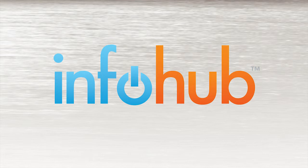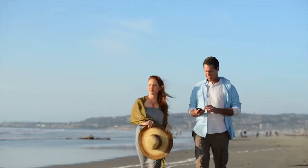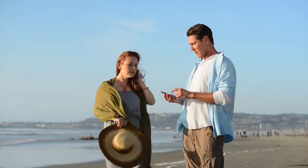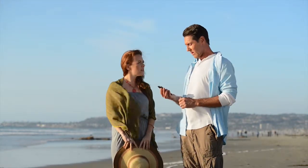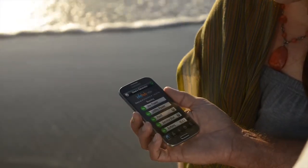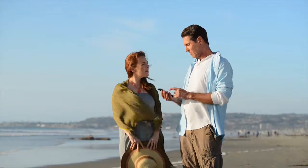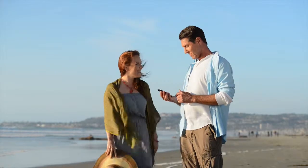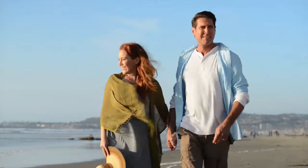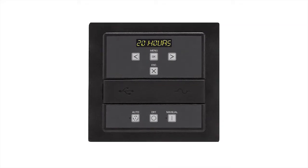You've got Info Hub wireless monitoring technology. It tells you what you need to know to put your mind at ease. Is the power out? Yes. Is the generator running? Yes. With Info Hub, you can check the status of your generator on your computer, smartphone, or tablet app — plus receive email and text alert notifications keeping you up to date. Briggs and Stratton standby generators routinely check themselves and display any issues on their control panels.